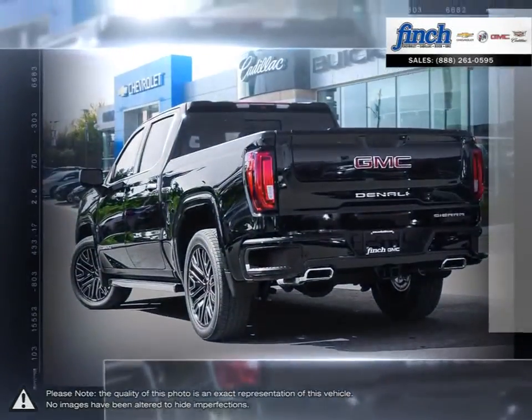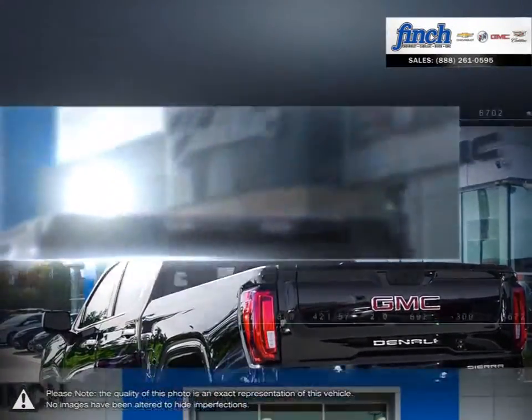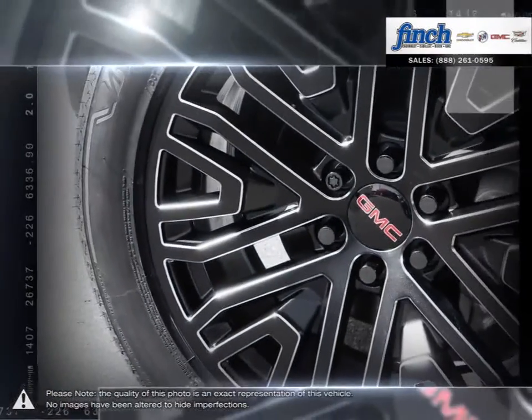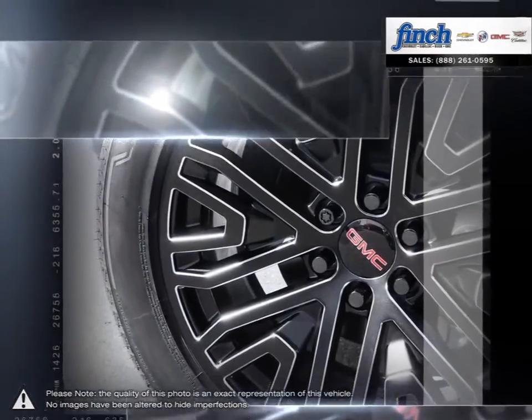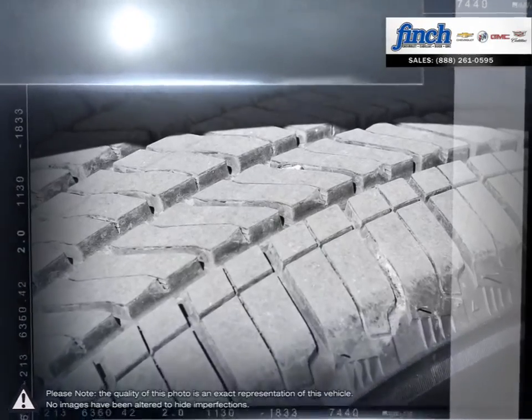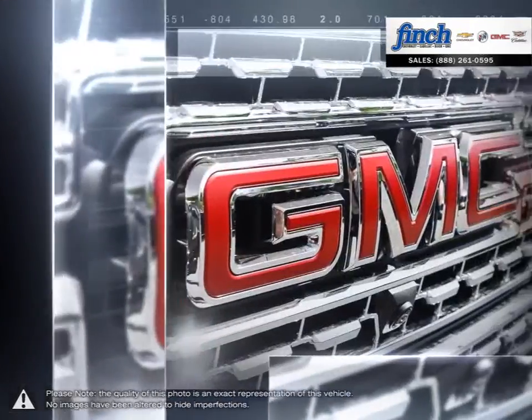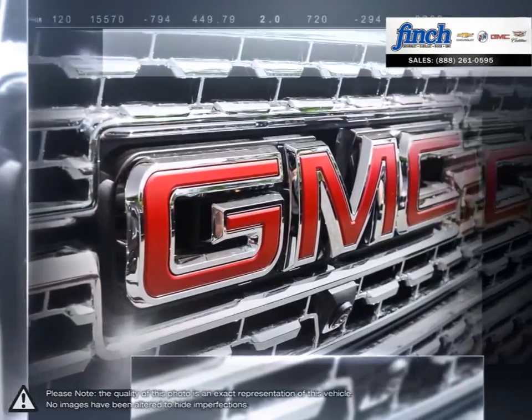This light-duty pickup offers a welcoming cabin full of cubbies, bins and comfort that remains quiet even at quicker highway speeds. The Sierra 1500 is built as a rugged workhorse with years of reliability and dependability backing. For daily driving, the Sierra 1500 offers excellent handling, dynamics and a composed ride.